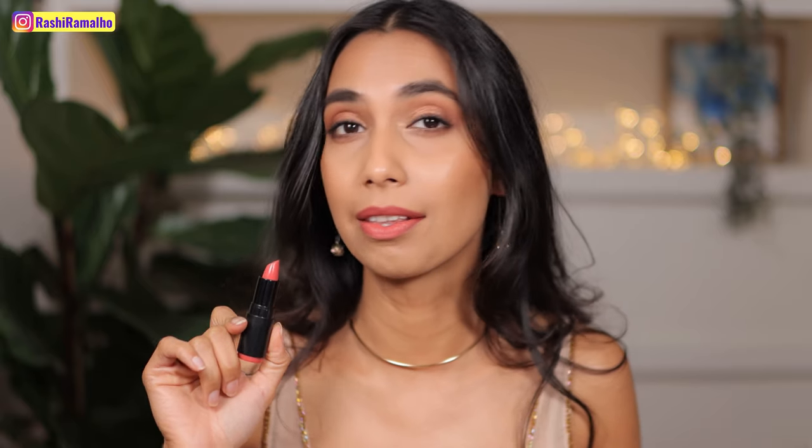This is the shade Stylish Lychee. I do prefer the Subtle Cider over this one. It's a coral that I don't think particularly looks nice on my skin tone, but with a lip liner I think this would look great. But on its own, mmm.